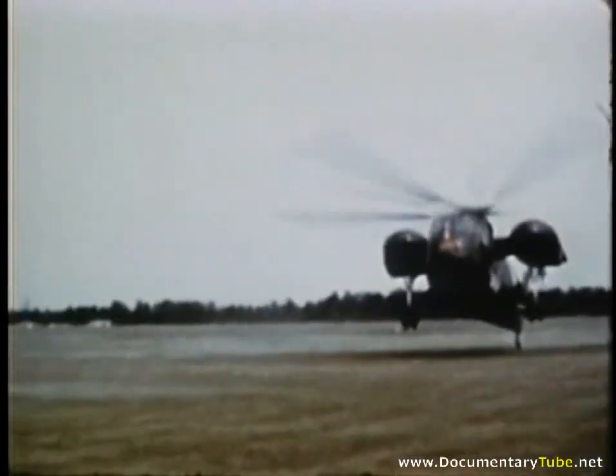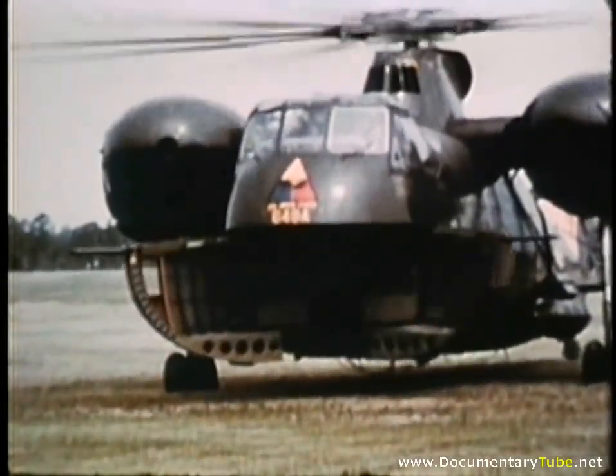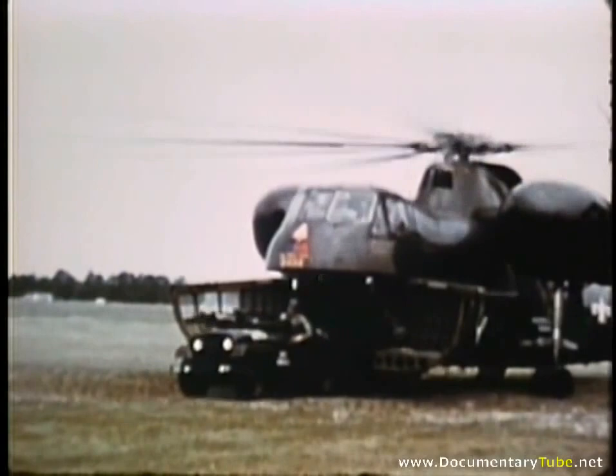In another training exercise, the crew, Little John, and its lightweight launcher were flown and landed inside an H-37 helicopter. Even the Jeep used to pull it was aboard.